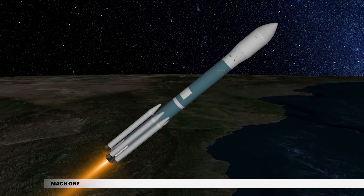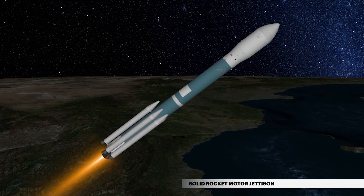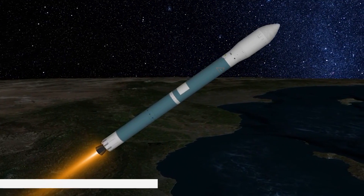Shortly after liftoff, Delta begins a pitch-over to attain the proper flight path while minimizing the pressure the vehicle experiences during flight. The Delta II reaches Mach 1, the speed of sound, at 30 seconds. At 1 minute 23 seconds, the four ground-lit solid rocket motors are jettisoned.